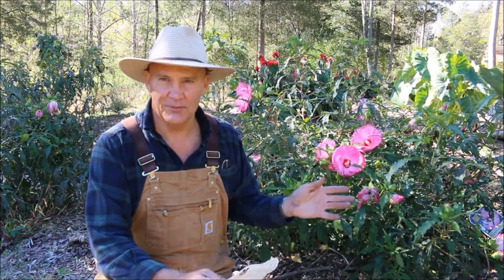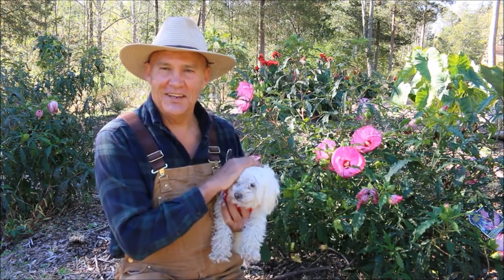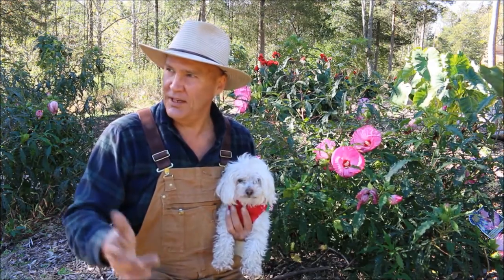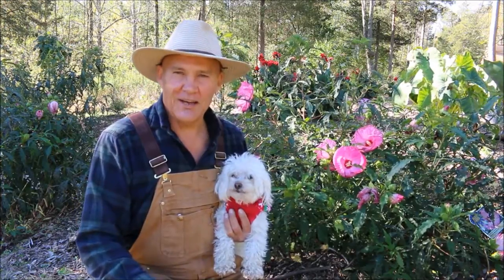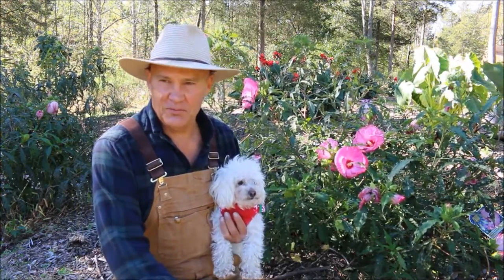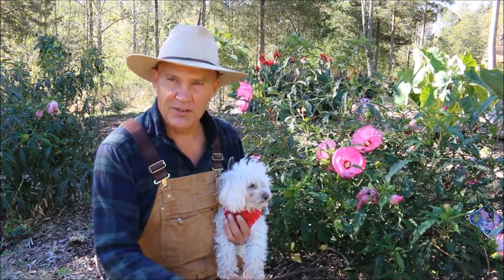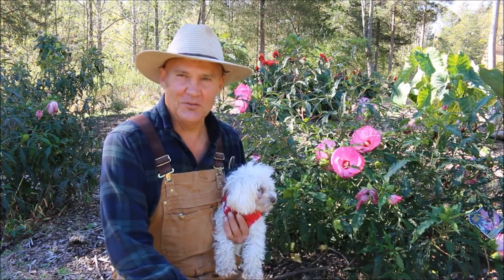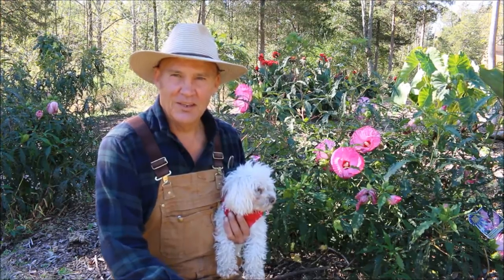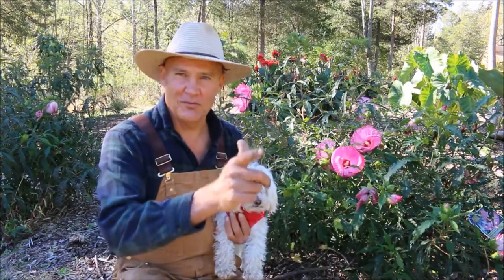I just want to thank you for joining Bailey and me today out here in the vegetable garden. It's a beautiful day here in Pennsylvania — a nice cool day to work out in the garden. I hope this video gave you some tips and ideas on how you can save money buying plants, flowers, or perennials for your garden. If you have any questions or comments about this video, feel free to leave them in the section below. Hope you have a wonderful day — until next time, this is Plant Smart Living with Farmer Fred.